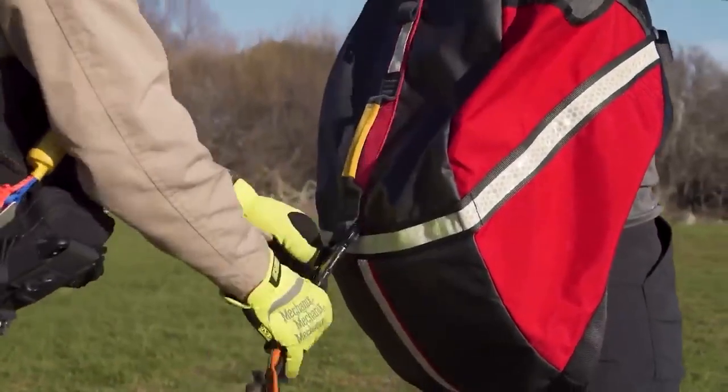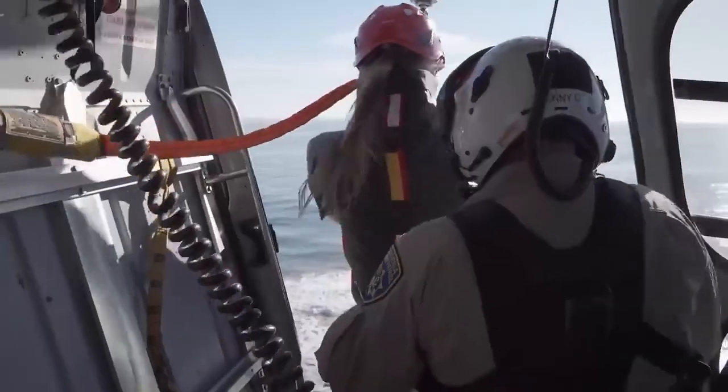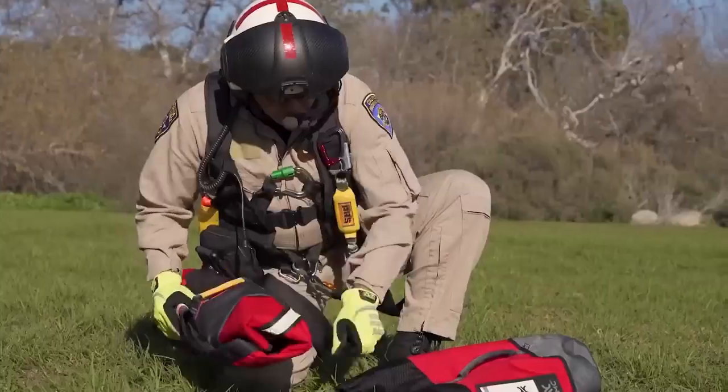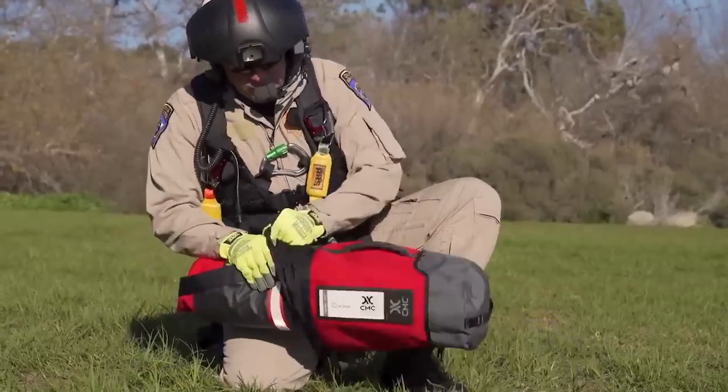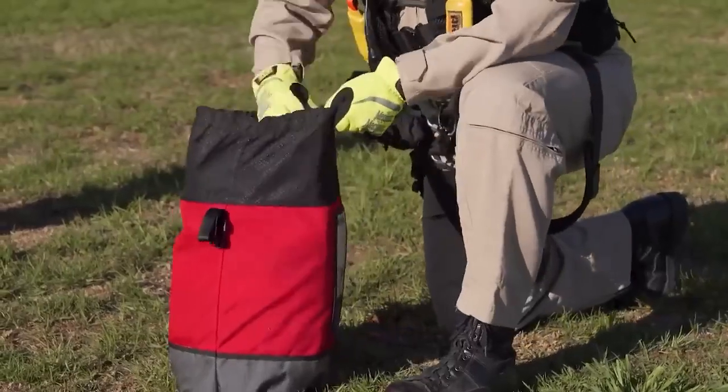However, for victims who can be seated semi-upright, Hot Seat is invaluable. It can bear a load of up to 227 kilograms, and the storage bag is spacious enough to accommodate a helmet. The system is available for purchase at a price of $720.